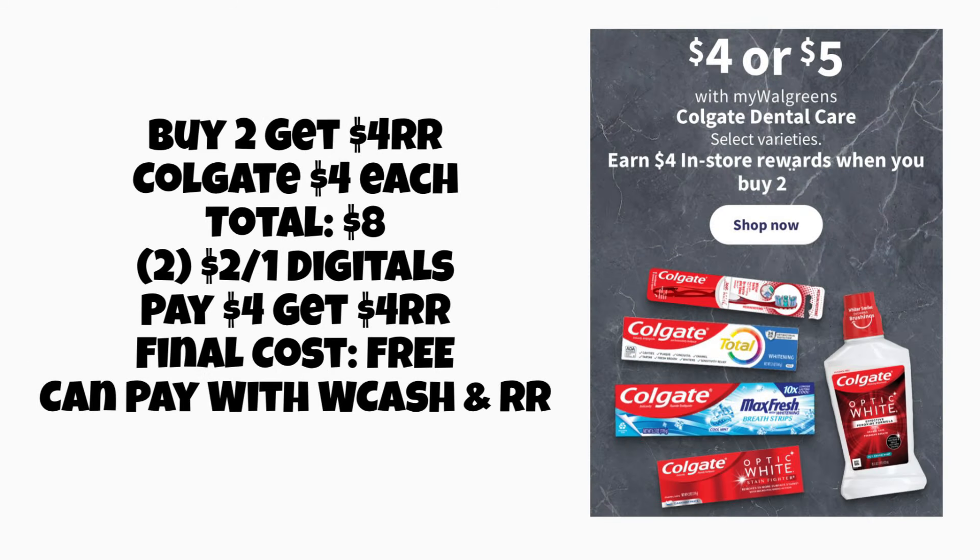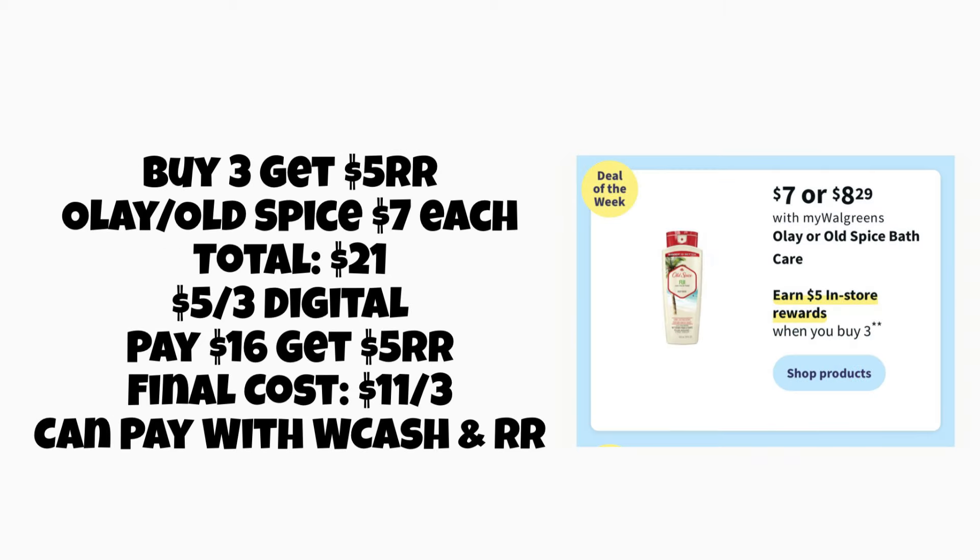Another oral care deal is on Colgate — buy two, get a four-dollar register reward. Grabbing two at four dollars each gives a total of eight dollars. Hopefully we'll get two two-dollar-off-one digitals, not just one two-dollar digital. I can't really tell from the ad the way they have it — it could just be one coupon — but we're hoping for two. If we get two two-dollar digitals, we'll pay four dollars, earn a four-dollar register reward, making it completely free for these two oral care products.